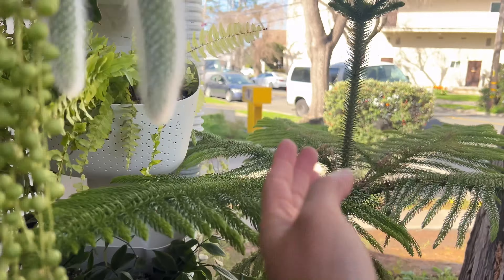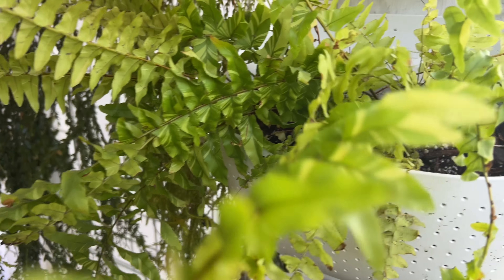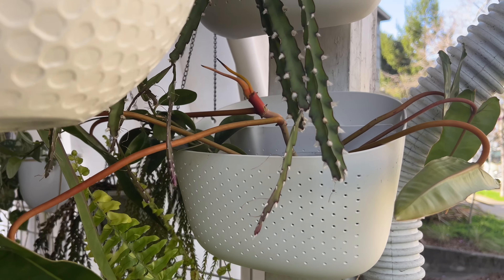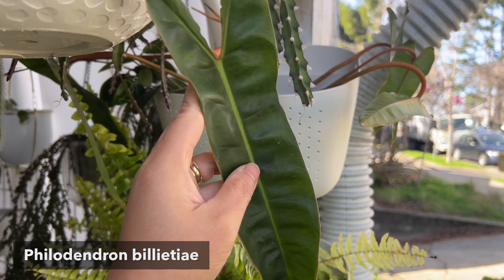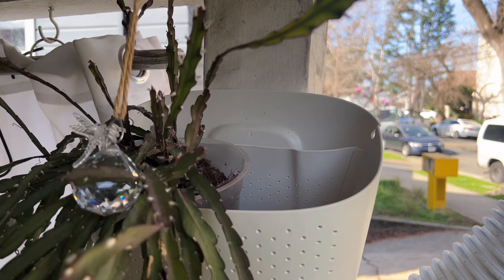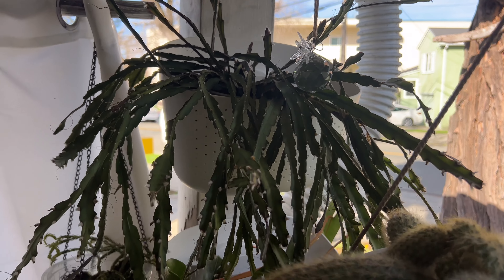And then we have this gorgeous variegated Boston fern. I love ferns. I wish they were a little more easy to care for, but by taking it outside in the shade it is staying more vibrant and less crispy. And then unlike this Philodendron billietiae, who suffered from last winter unfortunately — although it's been out here for a couple of years — it hit a bad winter this year, sadly. This one right here is my Hurricane Cactus. It is a type of Rhipsalis cruciform, I believe — I might be more into its name but I can't remember.